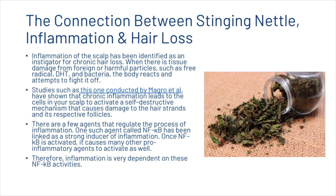Now let's look at the connection between stinging nettle and hair loss. Inflammation of the scalp has been identified as an instigator for chronic hair loss. When there is tissue damage from foreign or harmful particles such as free radicals, DHT and bacteria, the body reacts and attempts to fight it off. Studies conducted by Magro et al. have shown that chronic inflammation leads the cells in your scalp to activate a self-destructive mechanism that causes damage to the hair strands and their respective follicles. One agent that regulates this process of inflammation is called NF-κB, and it's been linked as a strong inducer of inflammation. Once NF-κB is activated, it causes many other pro-inflammatory agents to activate as well.